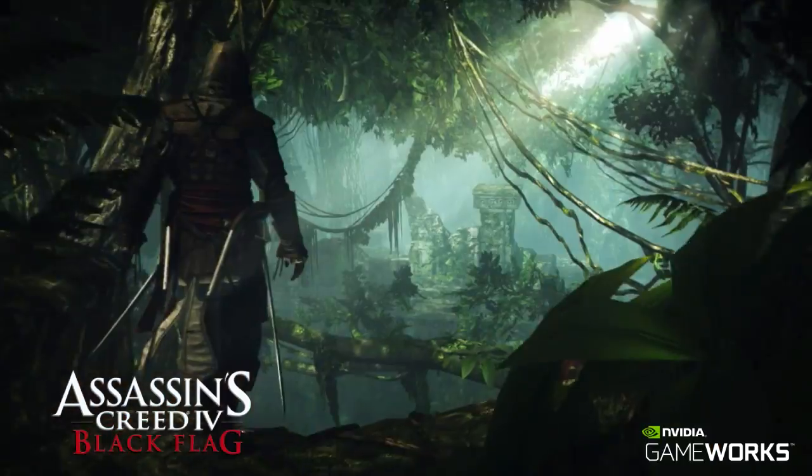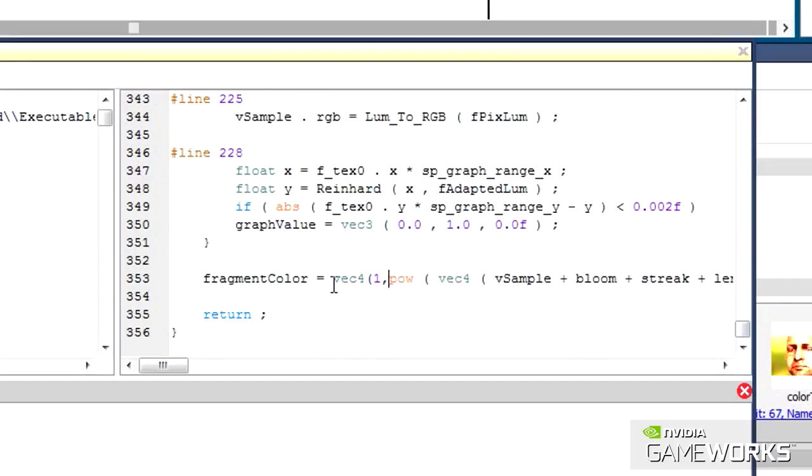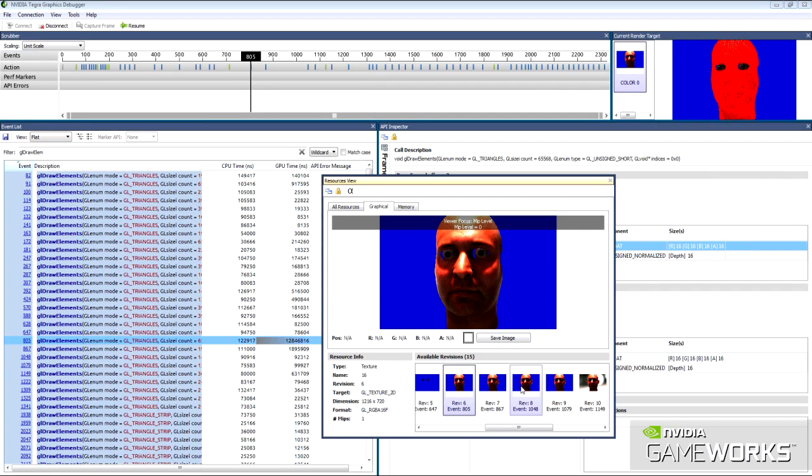We provide technologies like PhysX, visual effects, optics, and a core SDK, as well as game and graphics sample code. We also provide tools to debug, profile, and optimize your game and graphics code.